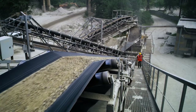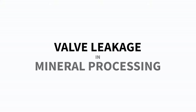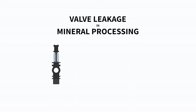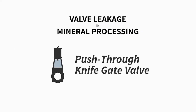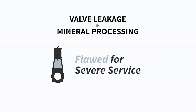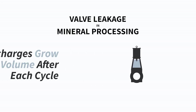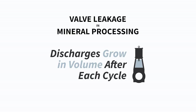Faulty equipment selection in this stage negatively impacts the environment, equipment, worker safety, and profitability. When it comes to valve leakage in mineral processing, a major culprit is the push-through knife gate valve. This valve is fundamentally flawed for severe service applications, as every closure discharges process fluids from the piping system — and these discharges grow in volume after each cycle.